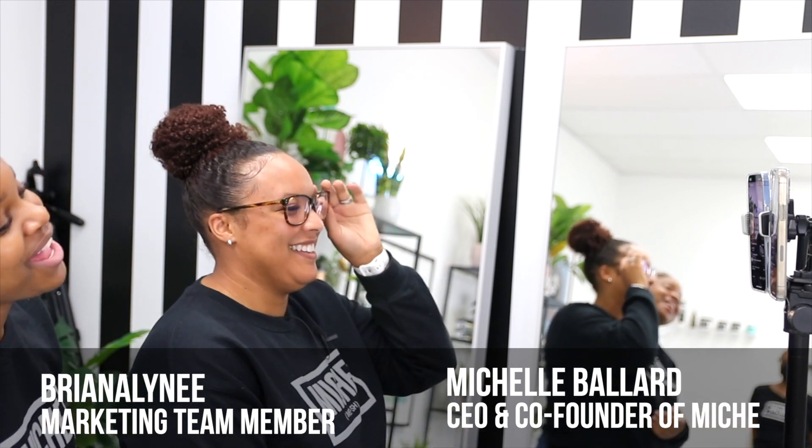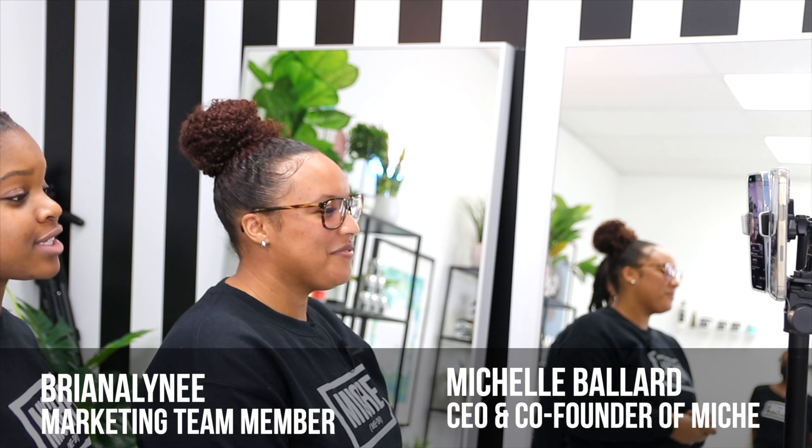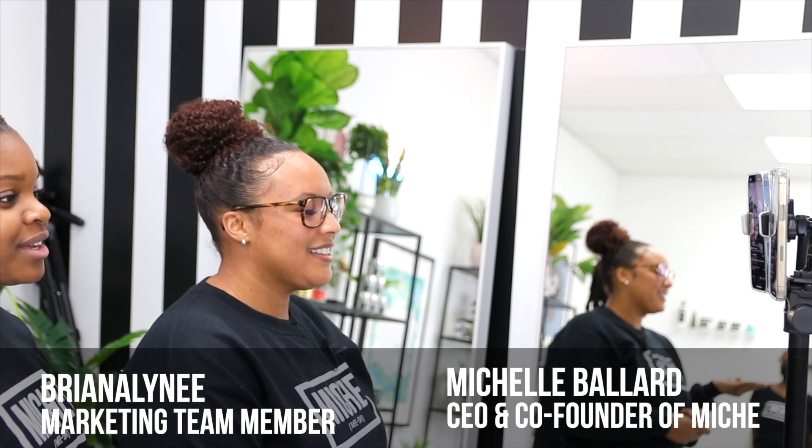I'm Brianna, part of the marketing team. And when Michelle and I come together, this is no longer Miche, but Brieche. Just joking — it's always Miche. It's Brieche Monday.